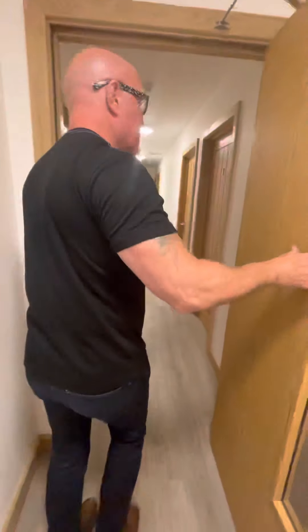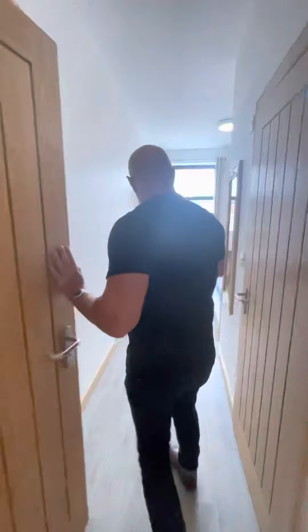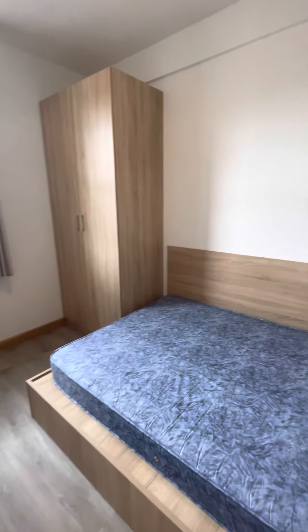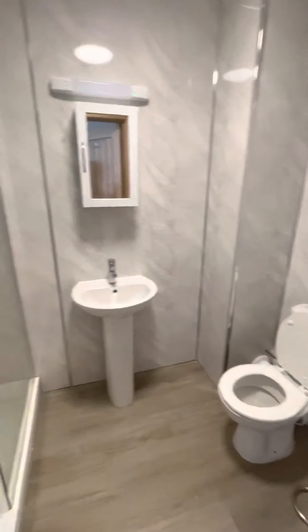So we're going to start off with bedroom number one here. As we go in, you can take a look. They're all really good sizes and they've got great floors, so it's easy to keep clean. Here's the en suite.